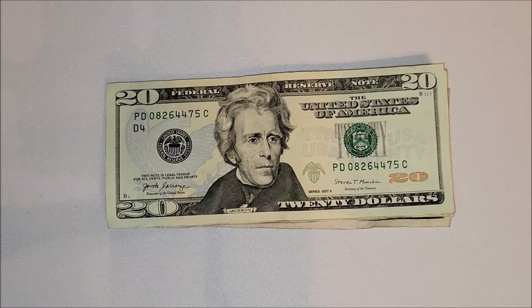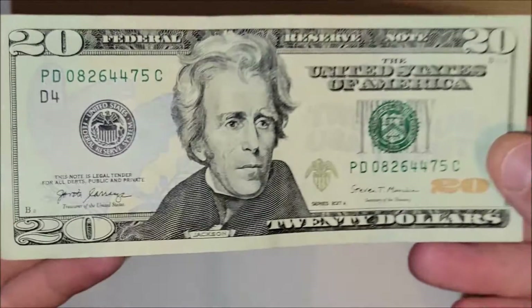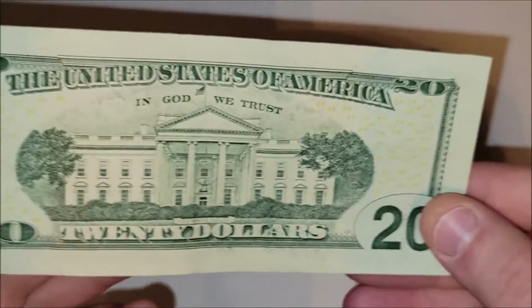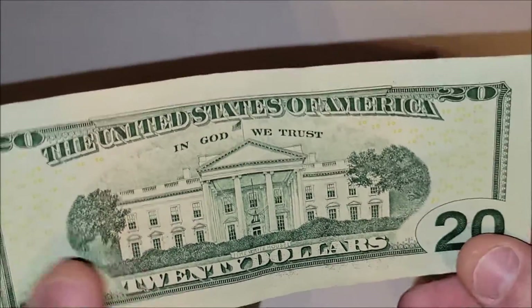Twenty dollar note, 2017a series — this one's in really pretty good condition overall. Nothing super jumping out there; a little bit of excess ink, but that's just normal from wet ink transfer and the printing process.